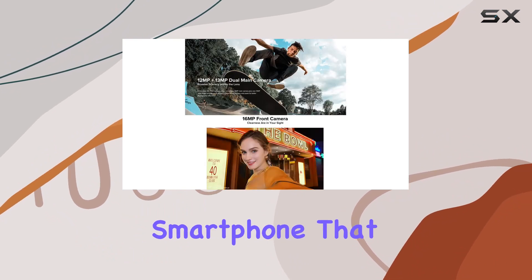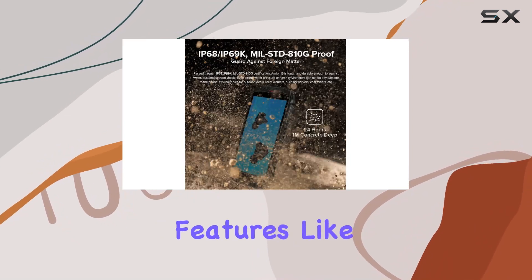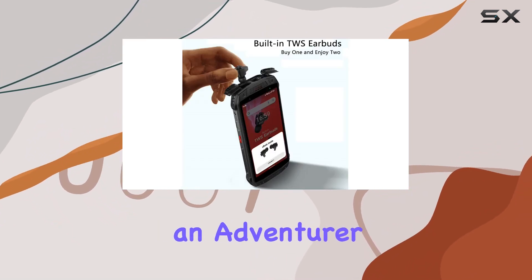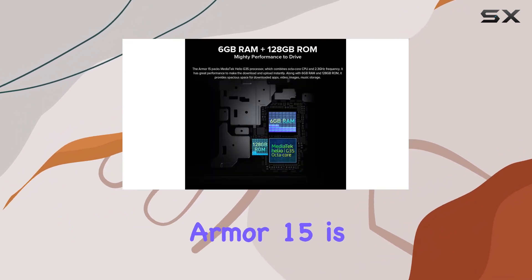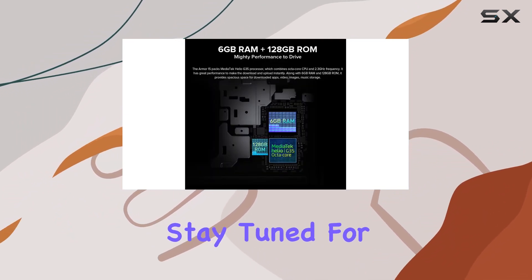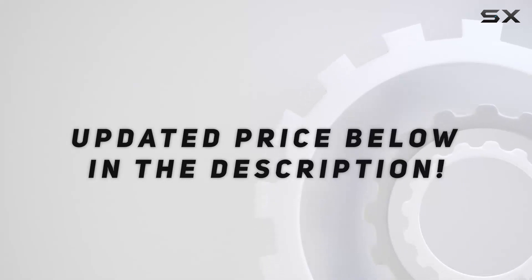And there you have it — a rugged smartphone that not only survives the toughest conditions but also comes with unique features like built-in TWS earbuds. If you're an adventurer or someone who needs a phone that can withstand the elements, the Ulefone Armor 15 is worth considering. Stay tuned for the unboxing to see all the goodies that come with it, and check out the video description for the updated price.